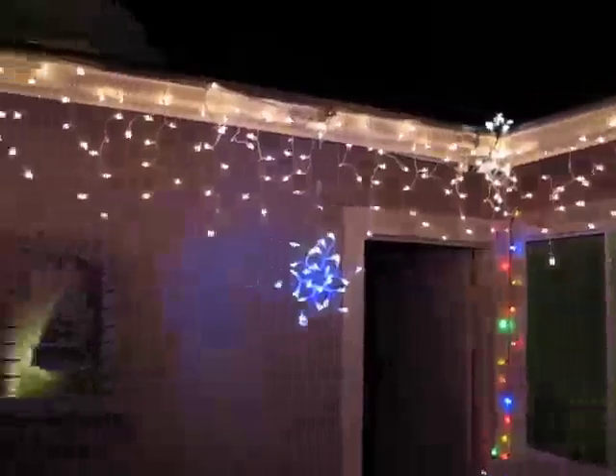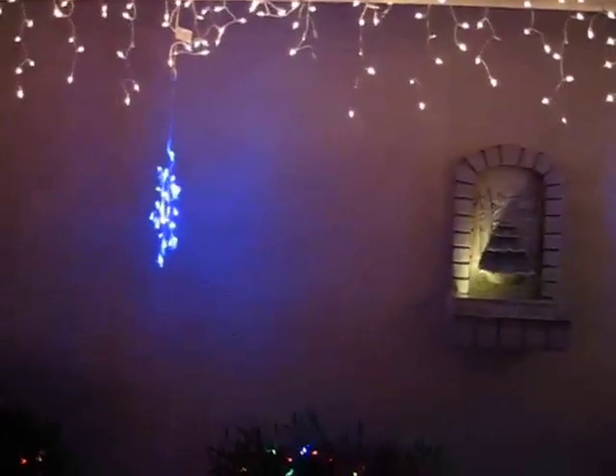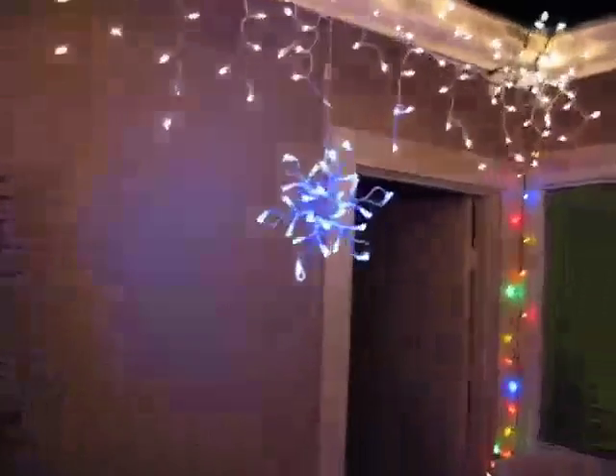Another shot of Santa and the reindeer. Found it's got some LED snowflakes — they turned out pretty cool. And the candy canes. I'll take another shot of the palm tree — that took an extra tall ladder to get up there and put those up.